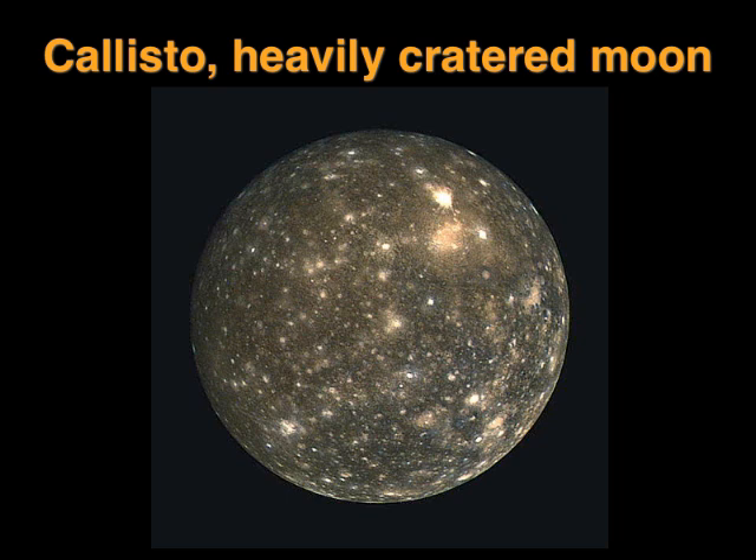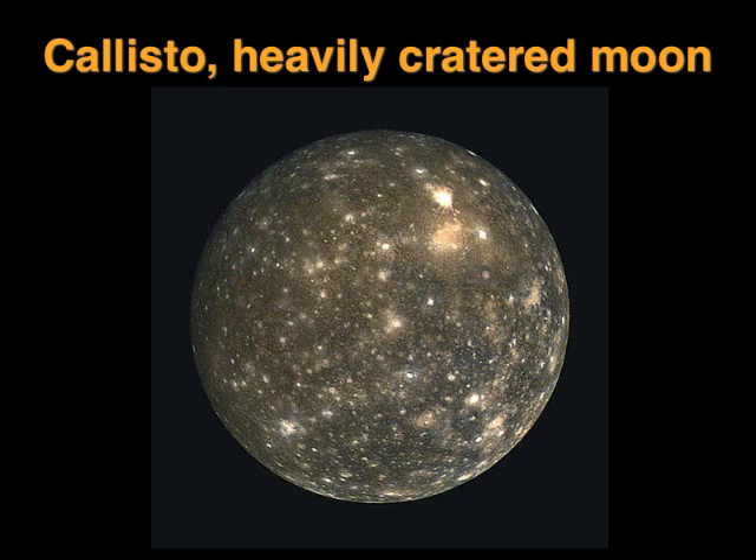Europa, Ganymede and Callisto are the targets of the European Space Agency's mission called the Jupiter Icy Moons Explorer, which is due for launch in 2022. Jupiter has over 60 moons in all, but the others are much smaller. You can see the big four with just binoculars and small telescopes, so watch them move around the planet from night to night during National Astronomy Week. For more about Jupiter, check out our website at astronomyweek.org.uk. I'm Ian Ridpath for National Astronomy Week.